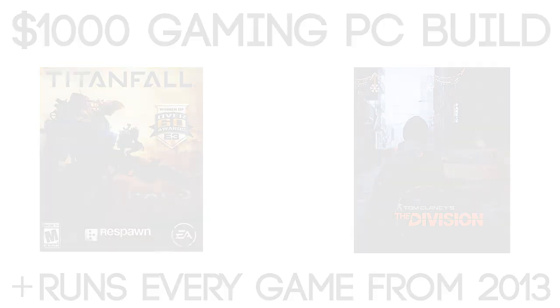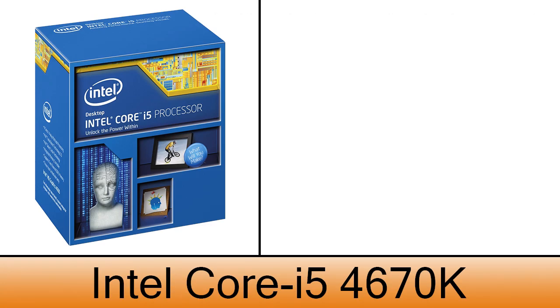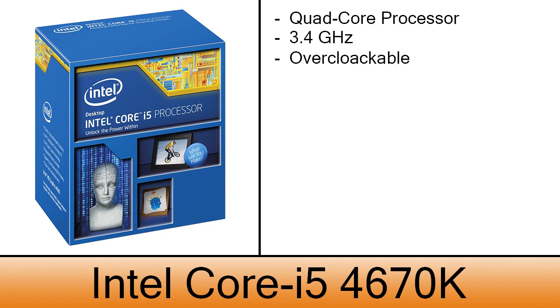Let's move to the parts. The processor will be an Intel Core i5-4670. This is a quad-core processor with 3.4 GHz. This processor also supports overclocking and it costs $240.